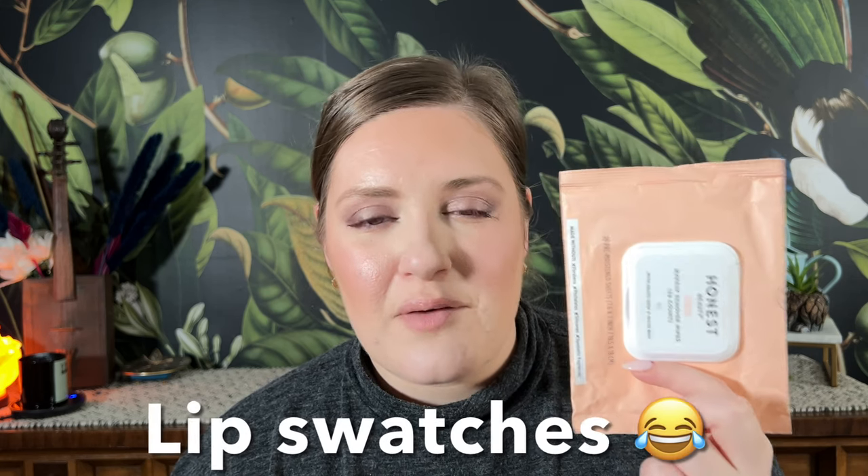Next I have the Honest Beauty Makeup Remover Wipes — 30 count with grape seed and olive oils. I don't use these on my face — I use them for swatching and filming. I've since started using micellar water and reusable cotton rounds, which feels less wasteful. These stung on my hand a couple of times and the scent left behind was unpleasant. I'm not a wipes person, but if I were, it wouldn't be these.